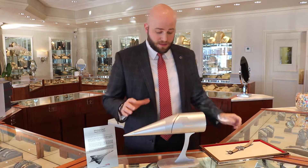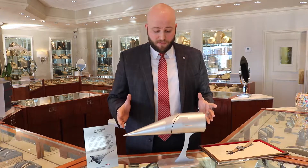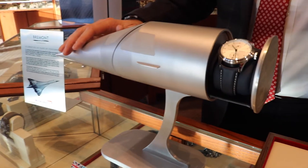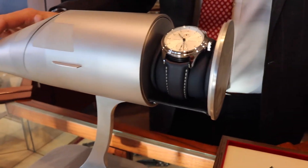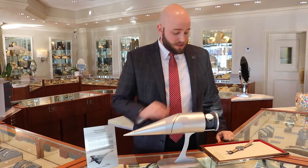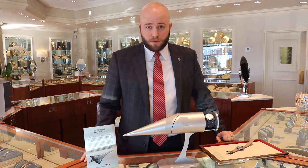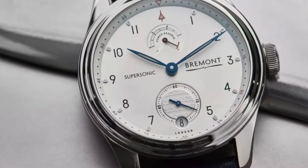This specific watch comes in a very special case where if you press the nose cone, the watch will pop out the back. This is one of 300 in steel. Bremont has also made 100 in rose gold and 100 in white gold.